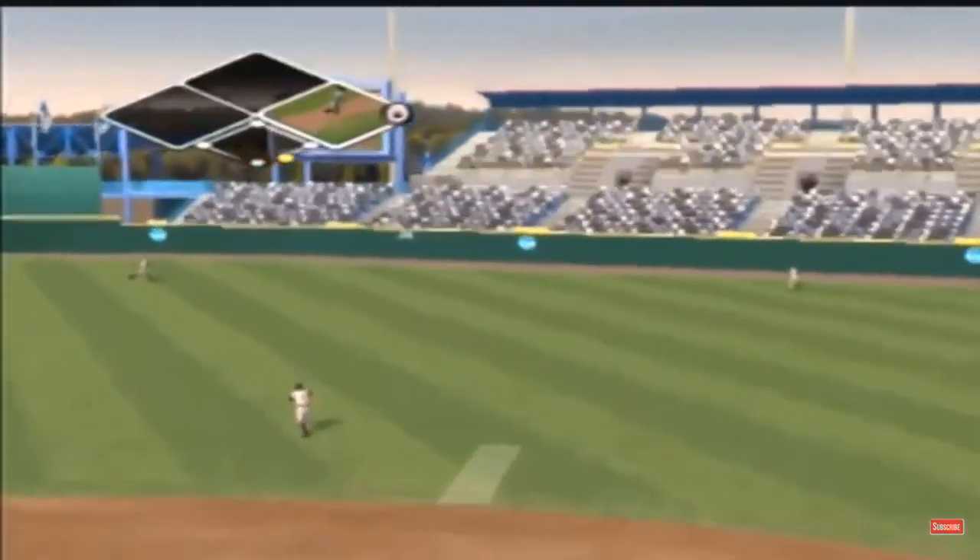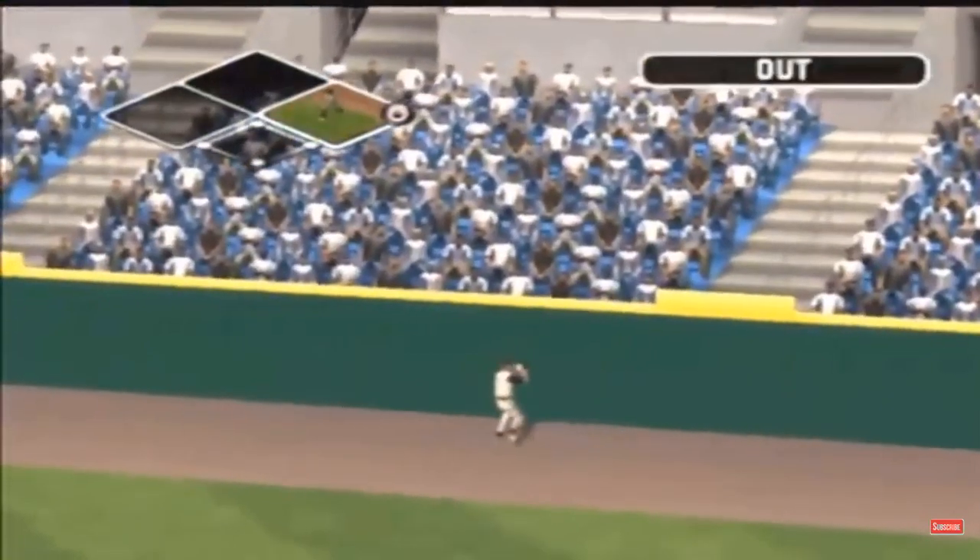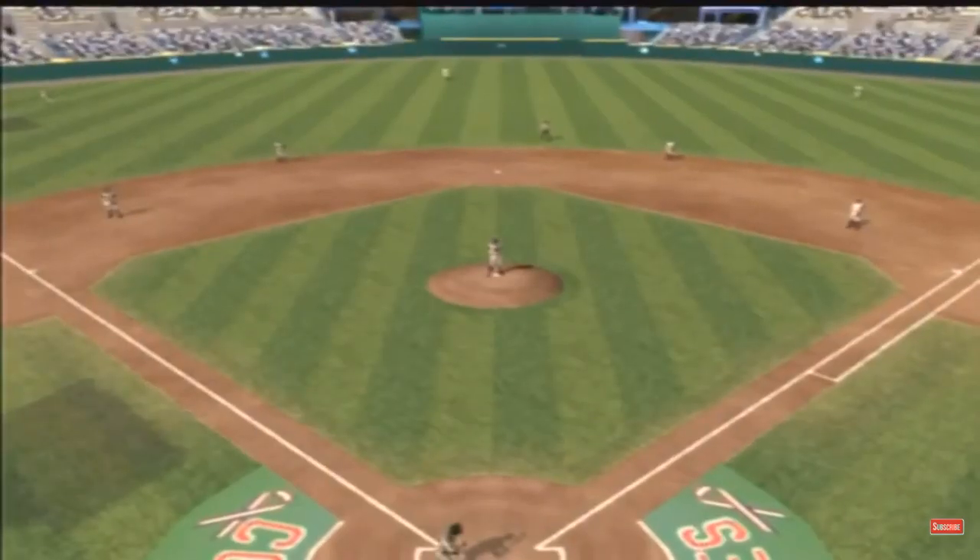This one hit high and deep, and over the shoulder grab for the out.